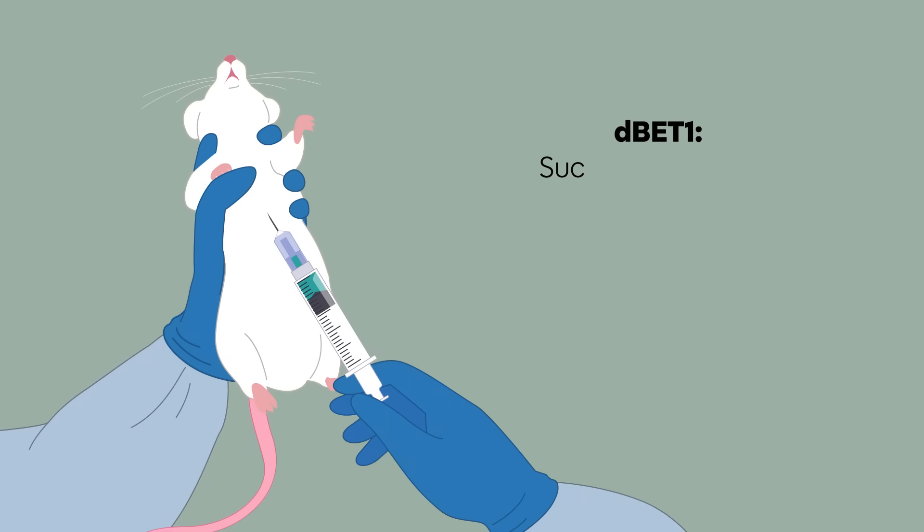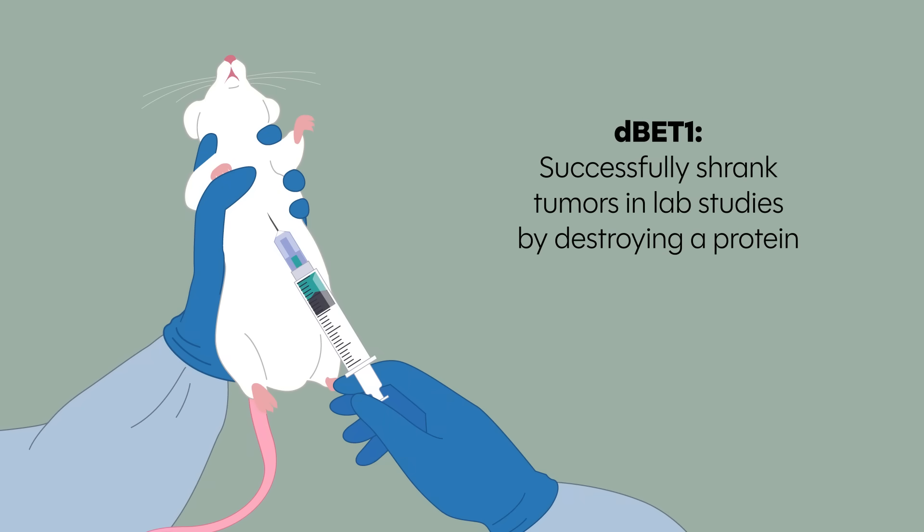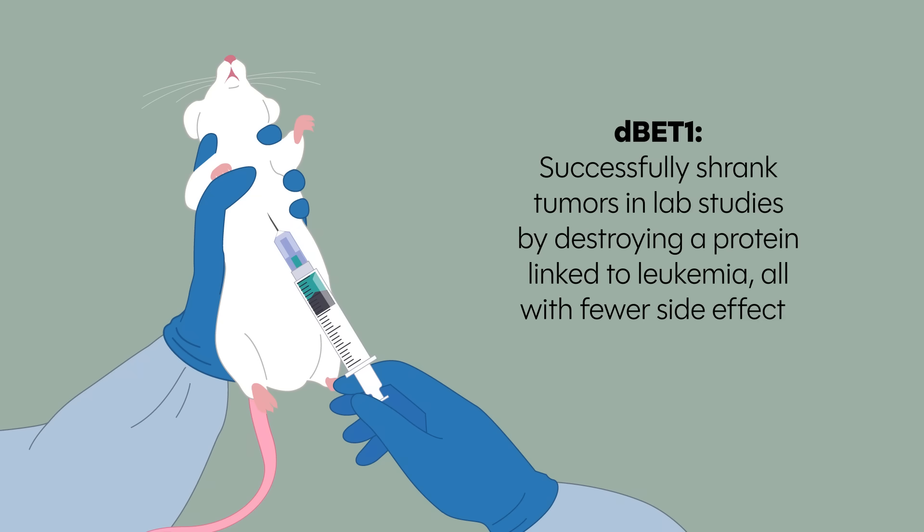One example, called DBet1, successfully shrank tumors in lab studies by destroying a protein linked to leukemia — all with fewer side effects.